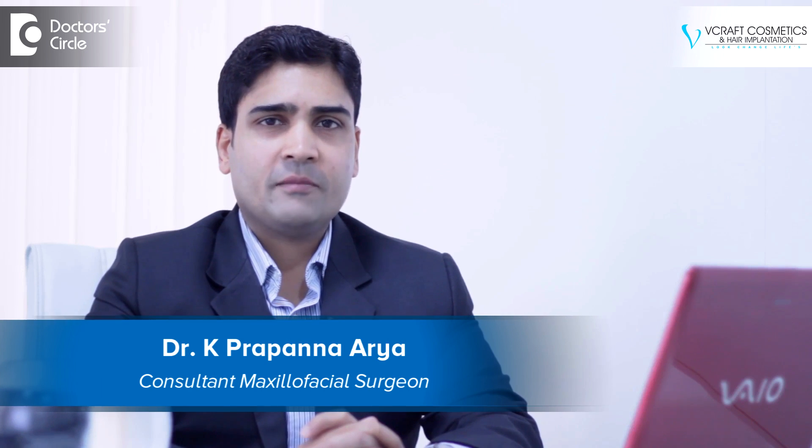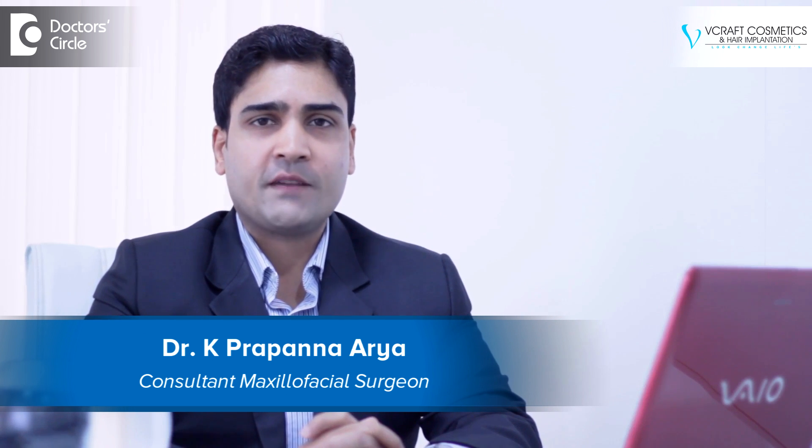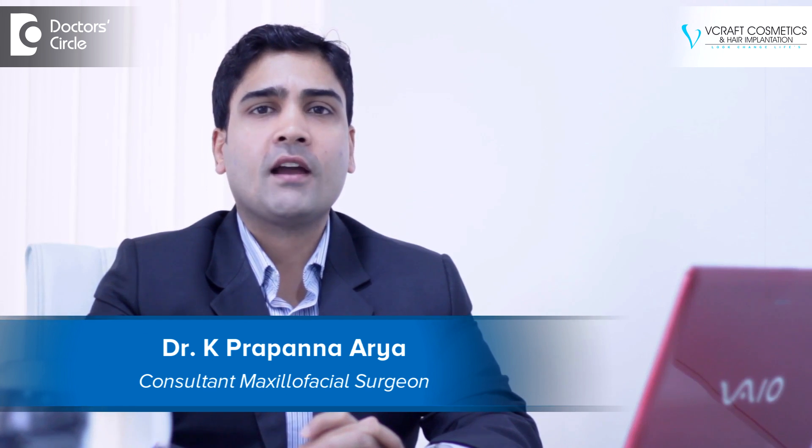Hello everyone, I'm Dr. Prapanna, a practicing hair restoration surgeon at Weecraft Cosmetics and Hair Implantation in Kormangla, Bangalore.